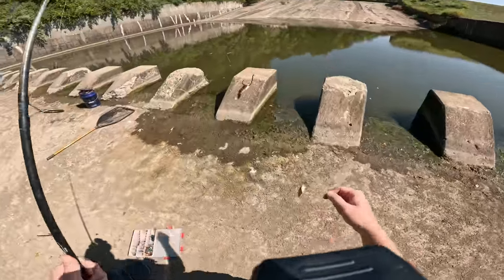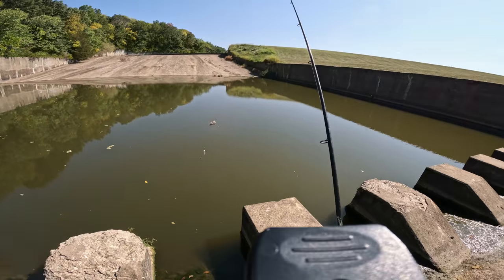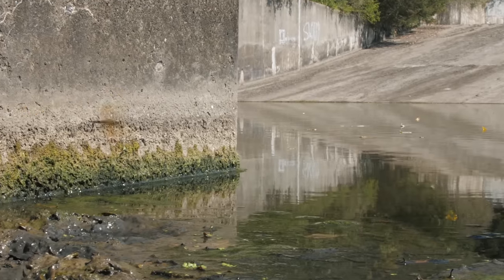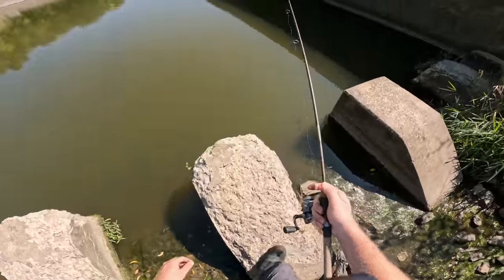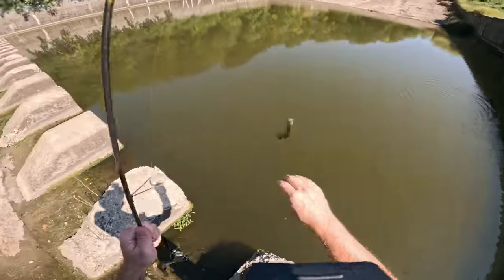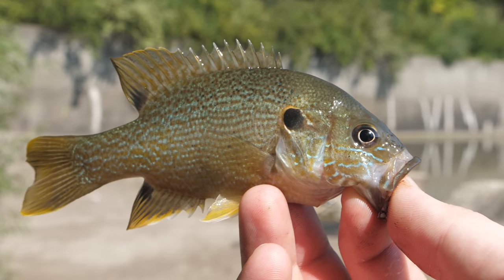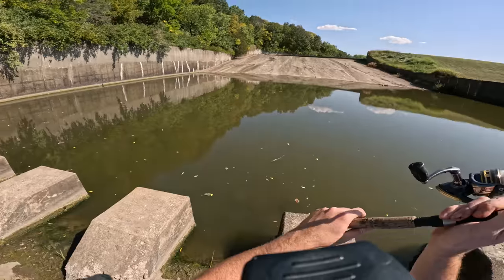I've got a couple pieces of frozen cut bait rigged up on this rod. Let's go ahead and toss it out there. Oh, there's a take! Well, that did not take long at all. We caught our first fish of the day and it is a green sunfish. This is a great sign — if these guys are living out there, there could be some much larger predators living out there as well. I'm going to go ahead and keep this guy to use for bait.